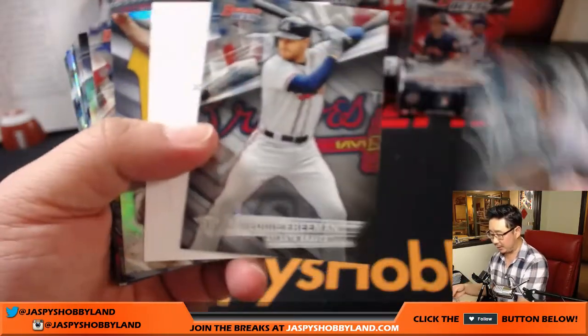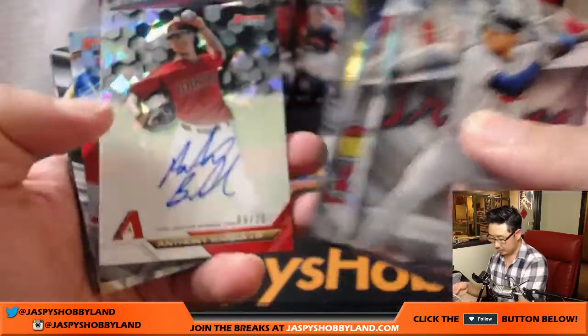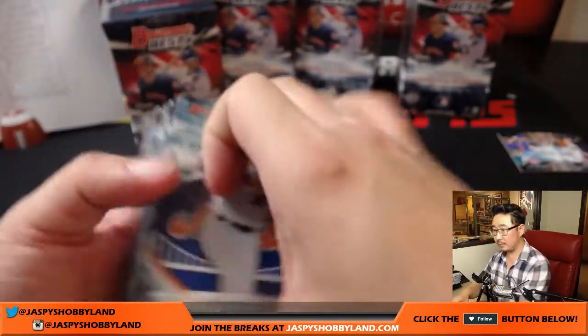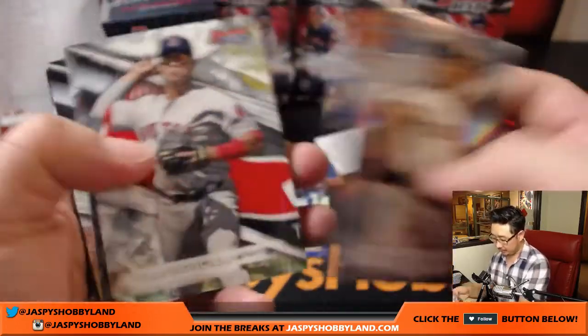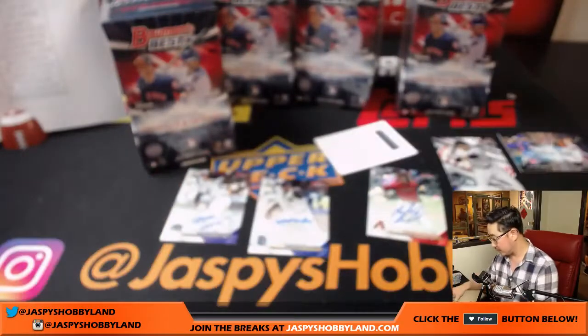Got Chris Sale and a Redemption — any guesses on that Redemption? There's Anthony Banda, 9 out of 25. There's Anderson Espinosa — nice, that goes to the Padres for Corey. Welcome back, Corey. And for the Rockies — nice Nolan Arenado, that goes to the Rocks, that'll be for Mary Lou. There's Aaron Judge right here, we'll sleeve those up.